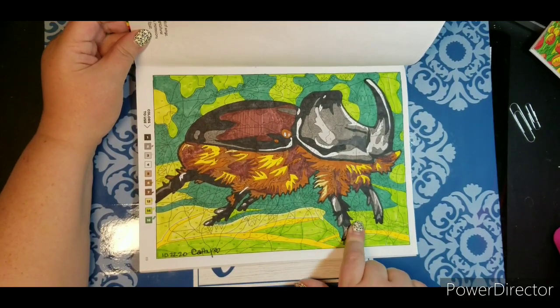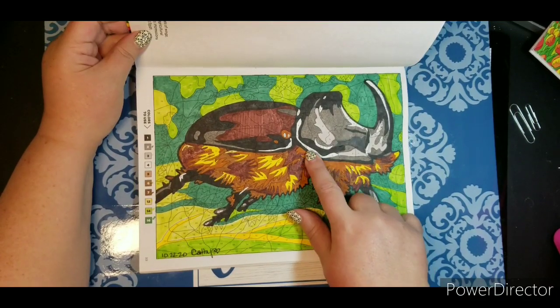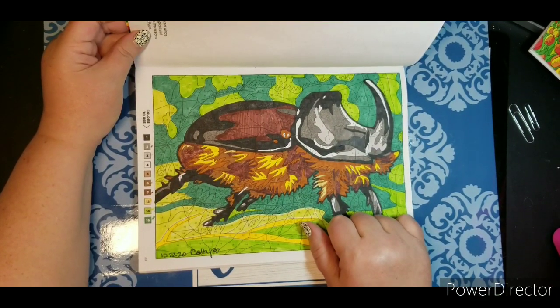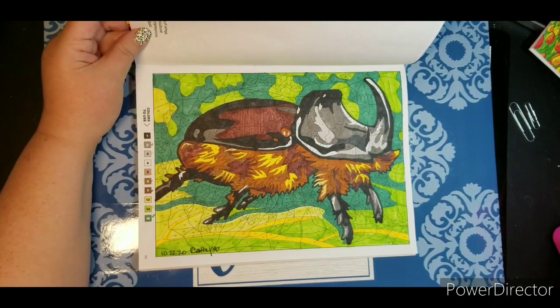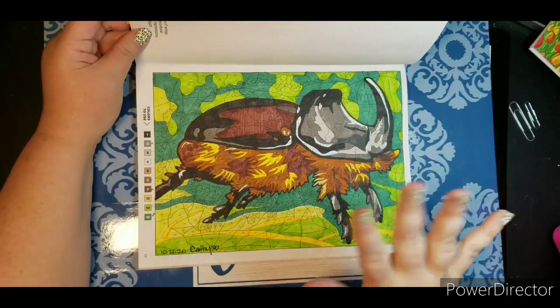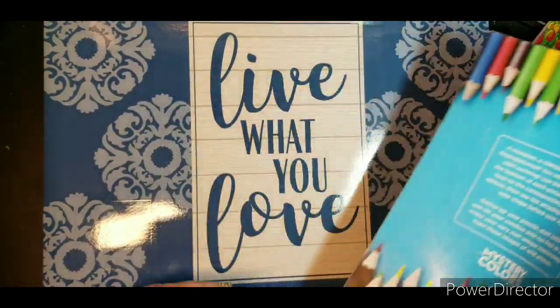The thing I don't like about this book is they have the number four, which is white. I just wish it didn't have a number there. I think some of the other books are just blank. So that kind of annoys me, but I'm not going to white it out or anything. These are just to unwind and relax.